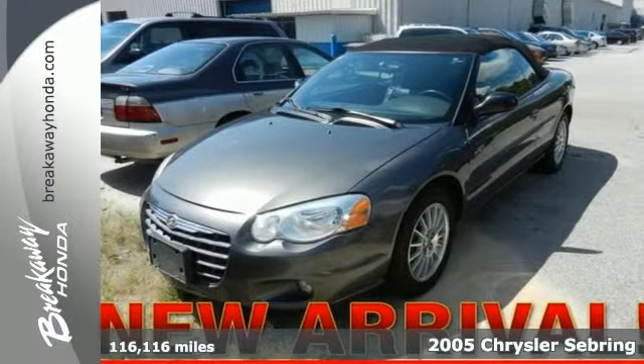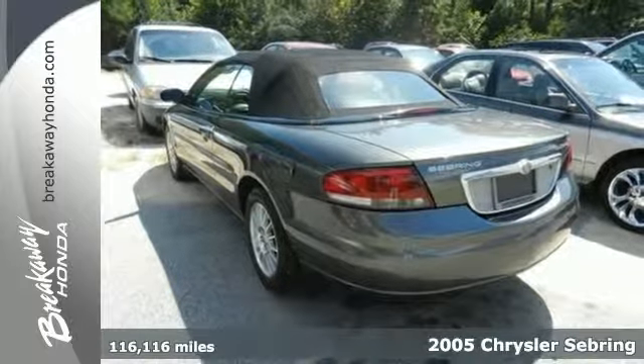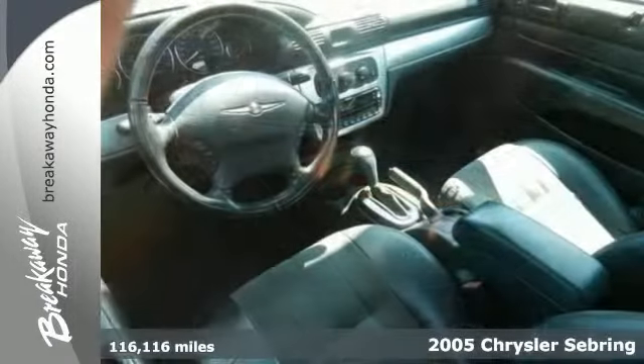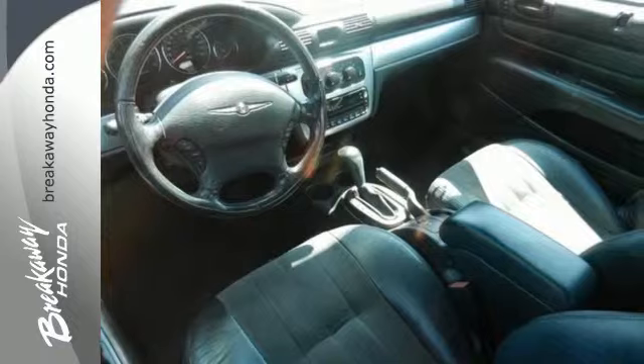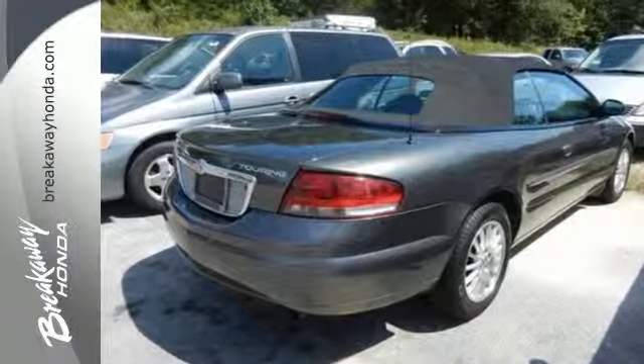Here's a 2005 Chrysler Sebring. You'll enjoy the drive with a comfortable interior. Standard features include tinted glass and air conditioning, plus vented disc brakes, touring suspension, and front wheel drive give you driving confidence.